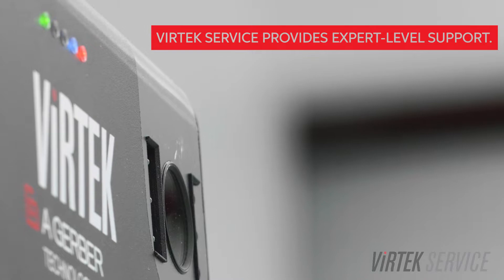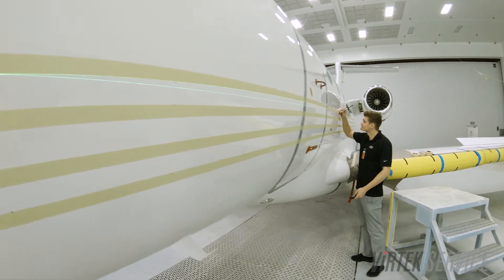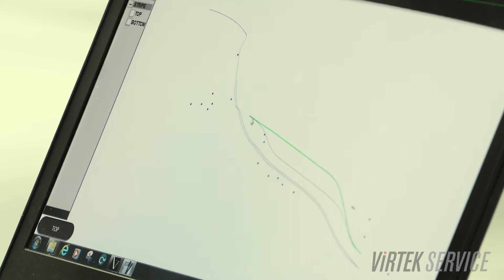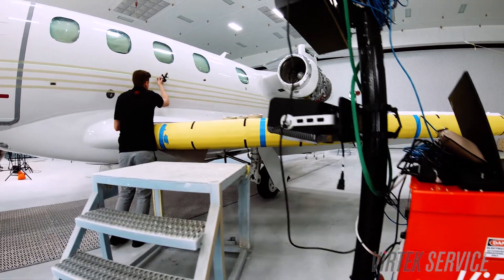As we have started using the Virtec laser, we've really kind of created a bond. I feel like I know most of the employees at Virtec and I feel that they know most of the employees that they're dealing with here. All the technical questions that I had, obviously as a novice, they were able to answer.